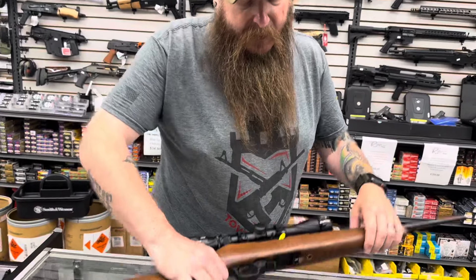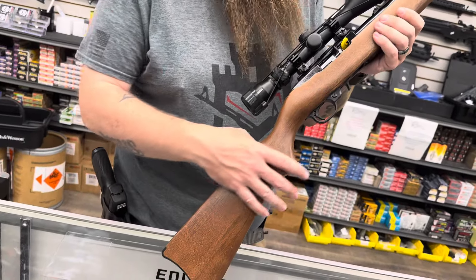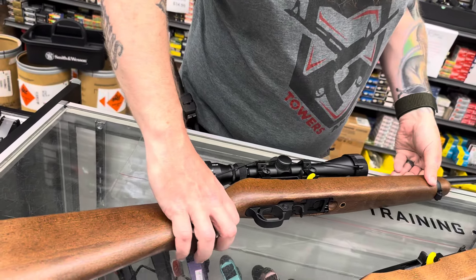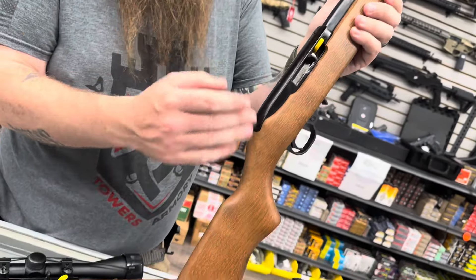Hey guys, Scott here from Towers Armory with a video update. Let's check out tonight's guns. We're going to start with the classics here. We got the scoped Ruger 10-22 with the wood stock, and we got your standard classic 10-22 without the scope.